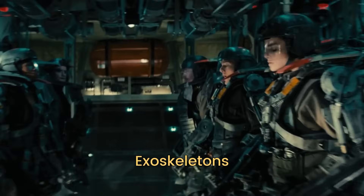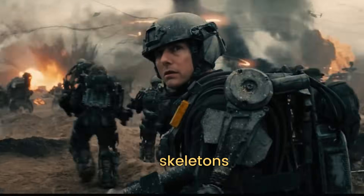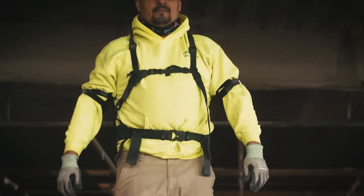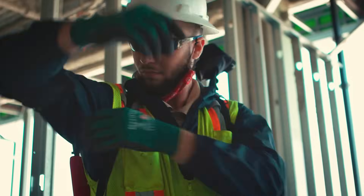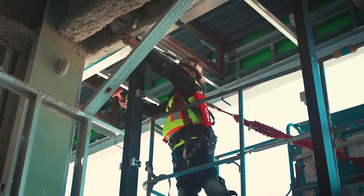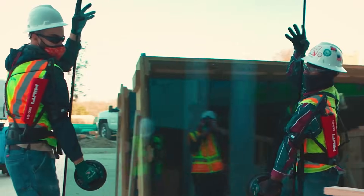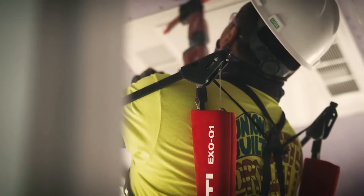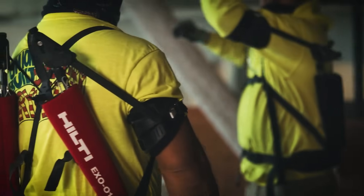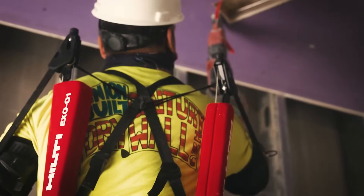When you hear exoskeleton, you might think of a science fiction movie where heroes don super-powered suits. But this is the reality of today's construction sites. These wearable devices blend engineering genius and ergonomic design to supercharge the human body. Imagine a construction worker lifting heavy materials not with strain on their back or arms, but with the support of a mechanical framework. These exoskeletons, tailored to fit seamlessly, distribute weight and reduce physical stress.